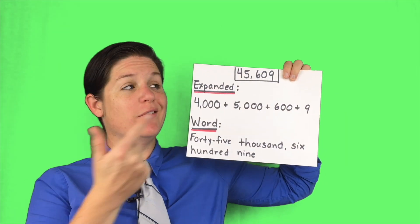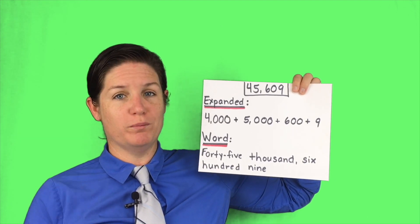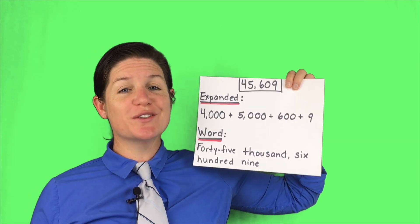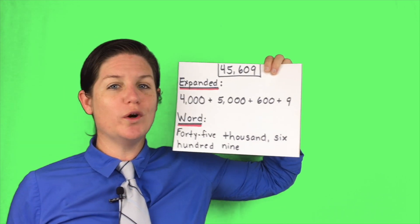What's up everybody? Here's how I wrote this number two different ways. First, I wrote it in expanded form. I wrote 4,000 plus 5,000 plus 600 plus nine. Do you see how I just expanded the number out? And then here's what I wrote in word form.